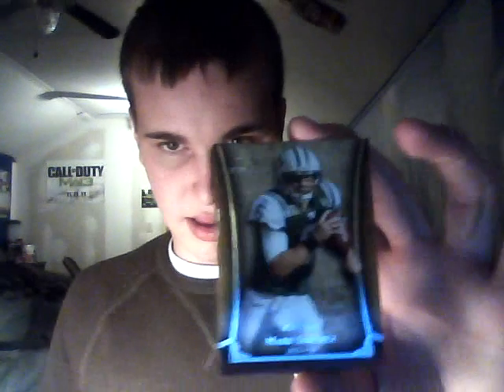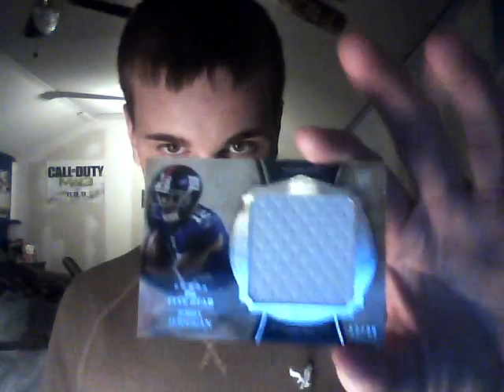Mark Sanchez, Five Star base, numbered 129. Bilal Powell, jumbo out of 88. Jarrell Jernigan, jumbo out of 88. Rashard Mendenhall — pretty nasty patch, three-color, five breaks nameplate, out of 25. Jerry Rice, out of 129.